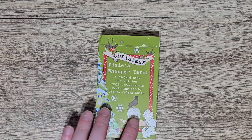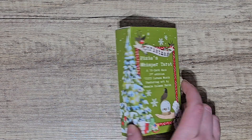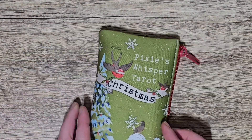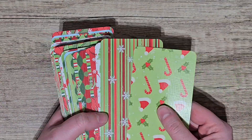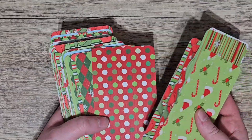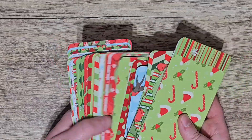Next question was what deck do you want for Christmas — well, Christmas has been and gone — but the deck I wanted throughout the Christmas season in December was a Christmas-themed deck. I didn't have one and I saw this on Etsy. It's the Pixie's Whisper Tarot Christmas Edition and I had to buy it because it was so so cool. It came in a box but also came with a cute bag, and I had to get the bag. Look at these different coloured backs — it's so awesome.